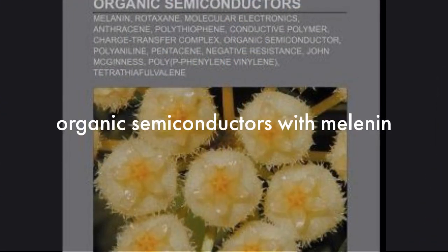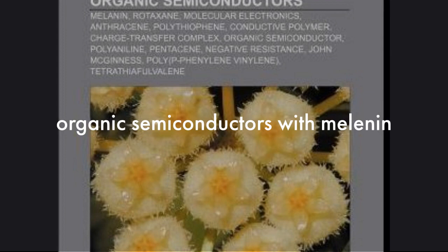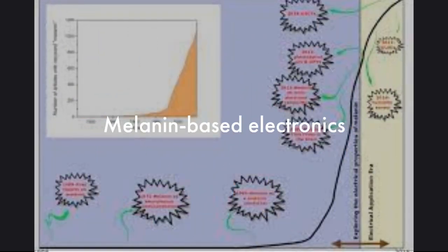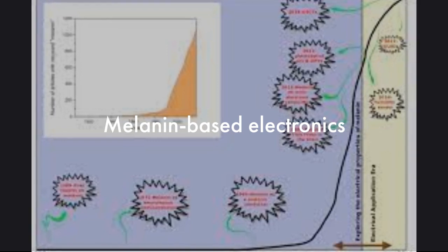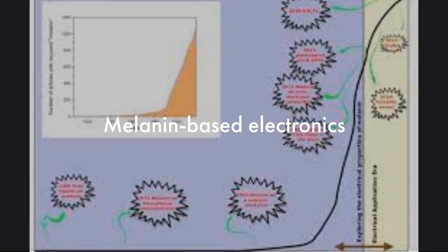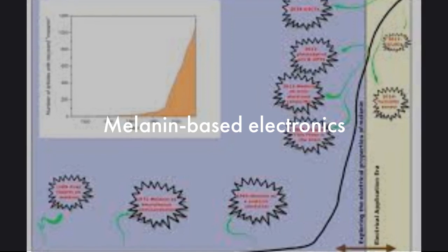Organic semiconductors, on the other hand, are a relatively new member of the semiconductor family and are composed of molecules containing carbon, hydrogen, and other elements. Co-author Ben Powell, an associate professor at the University of Queensland, said that in semiconductors such as those found in computers and mobile phones, electrons carry the electrical current. However, in biological systems such as brains and muscles, ions carry the current.